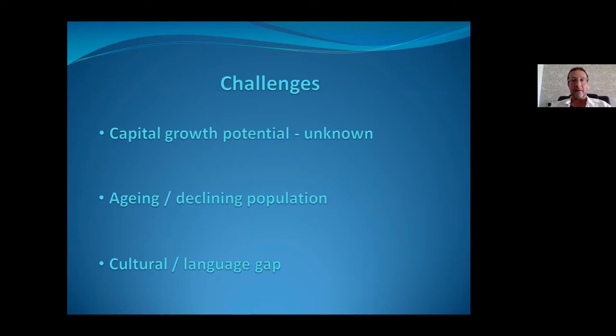The downsides: capital growth potential is virtually unknown — treat it as icing on the cake, not something to bank on. And the aging and declining population is a real factor. Think of it as the counterpart to the crime debate in other countries. While you don't face crime-ridden areas or payment disasters here, you do have a large portion of your tenant base who are quite aged.